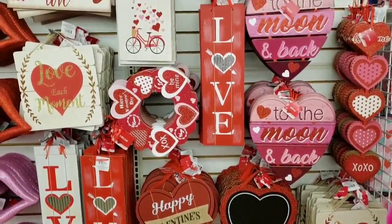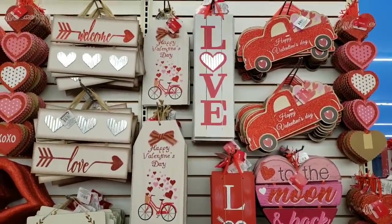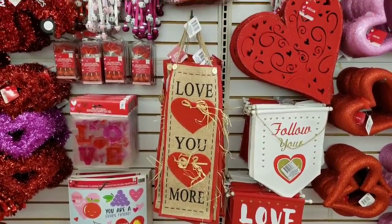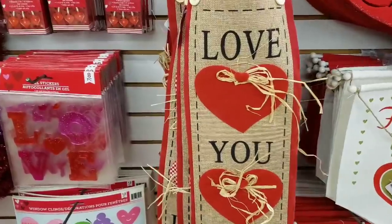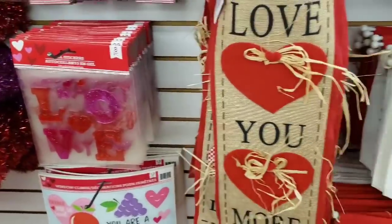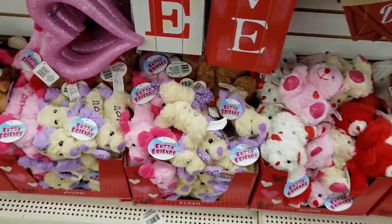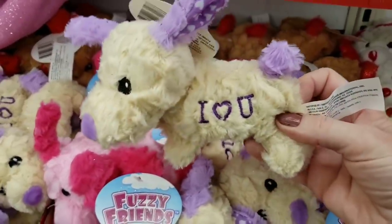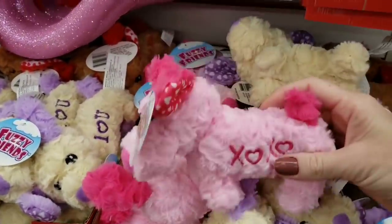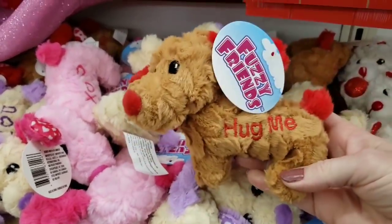Of course, I had to swing over here to the Valentine section. They had so many signs here, and if you don't like them, you can always dissect them and make them into a one-of-a-kind project. This one has burlap and some straw stuff. They had two different ones. These are really adorable stuffed animals. The dog ones really caught my eye — they have a purple one that says 'I love you,' a pink one with X's and hearts, and a brown one that says 'hug me.'